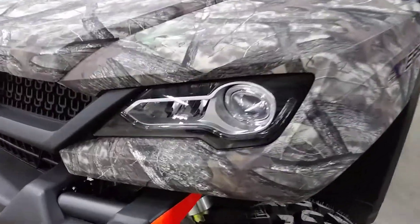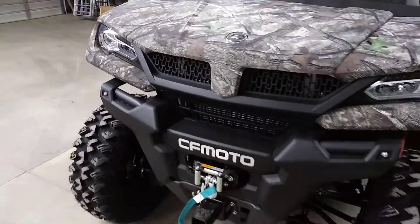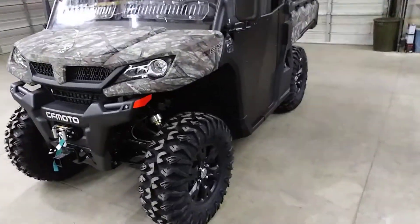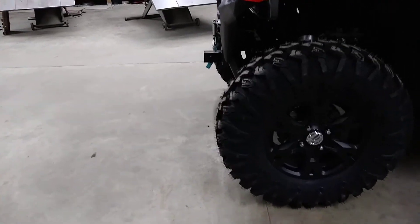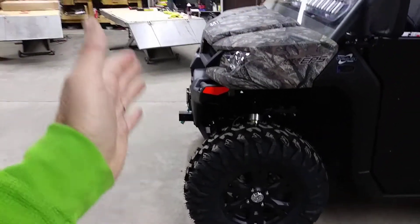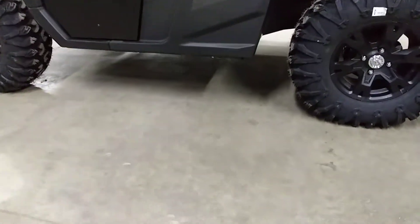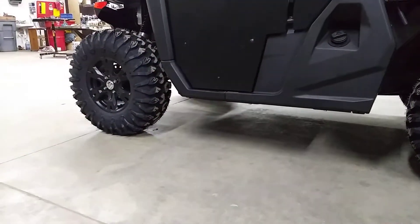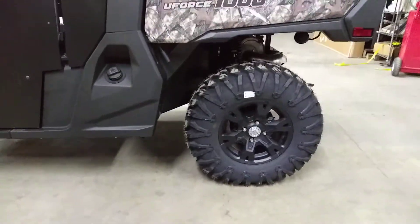Good looking. Got good headlights — LED projection style, automotive style headlights. Radiator way up high, keeps it nice and clean. And if we remove the receiver hitch, we'd have a 90-degree approach angle if we're going to go out in the steep rocks and stuff. Got really good ground clearance. Right now we're sitting at about 14 inches of ground clearance on this. Good setup, good ground clearance, good usable ground clearance.